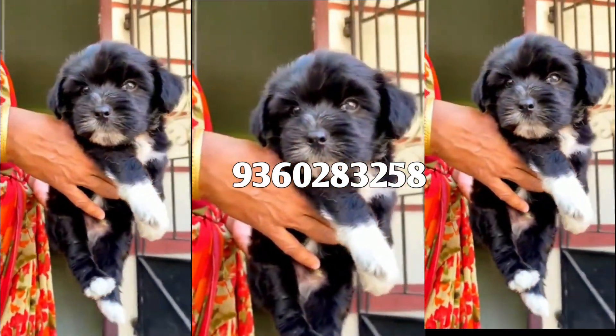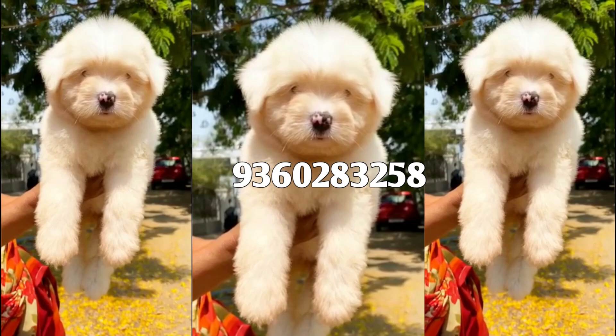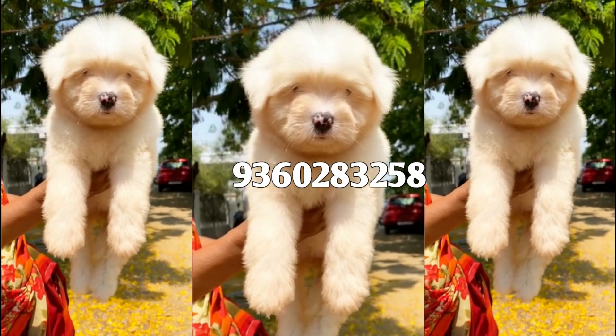This puppy is 10 to 40 days old. It's a very cute puppy — it's a grooming daily puppy.